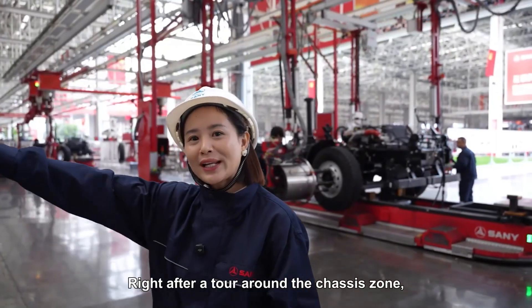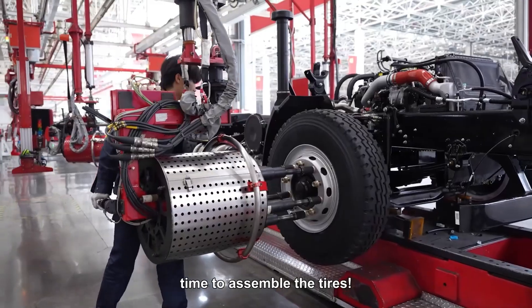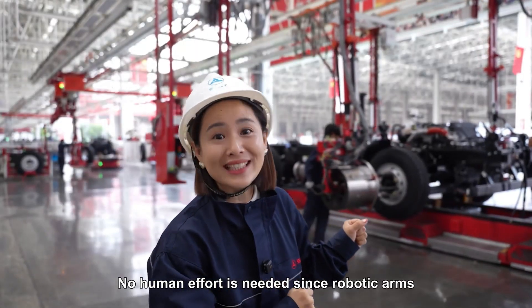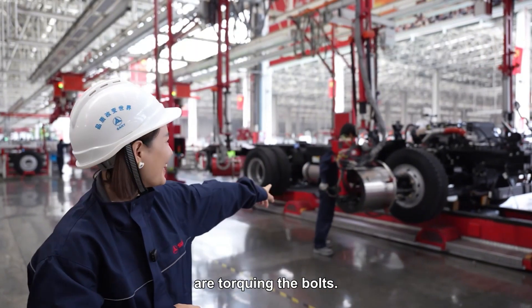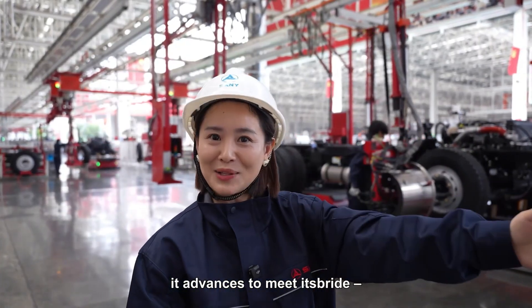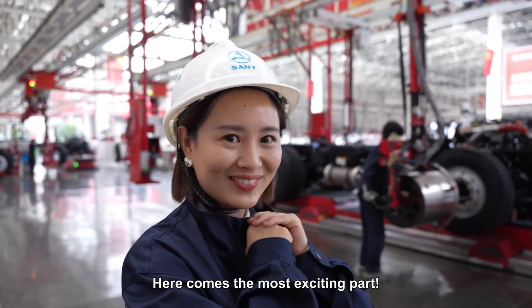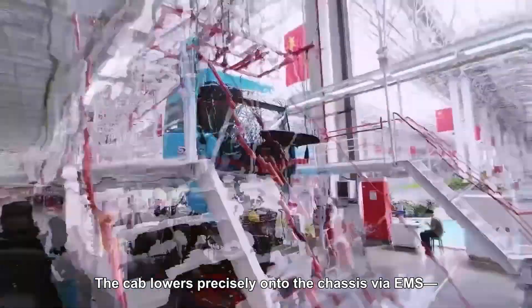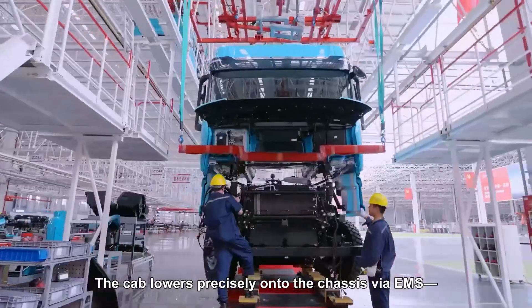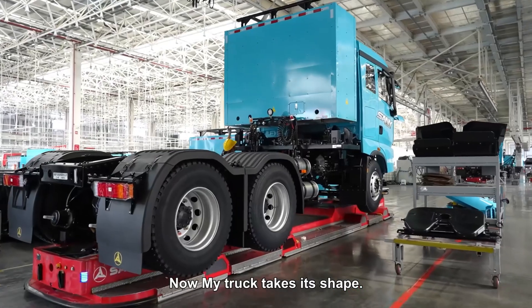Right after a tour around the chassis zone, the frame rolls over to where I'm standing — time to assemble the tires. No human effort is needed since robotic arms are torquing the bolts. Once wheels are secured, it advances to meet its cab. Here comes the most exciting part: after the robotic arm secures the wheels, the cab lowers precisely onto the chassis via EMS. Perfect fit. Now my truck takes its shape.